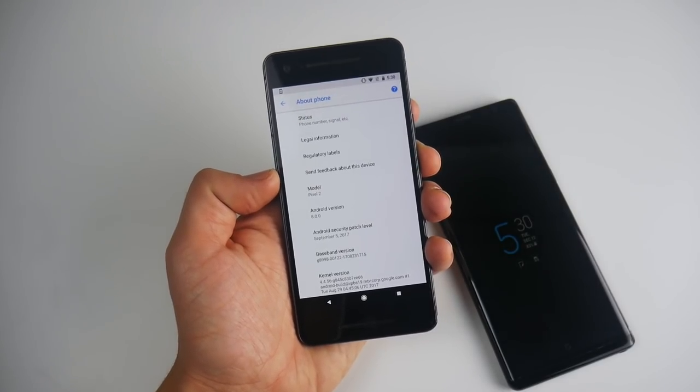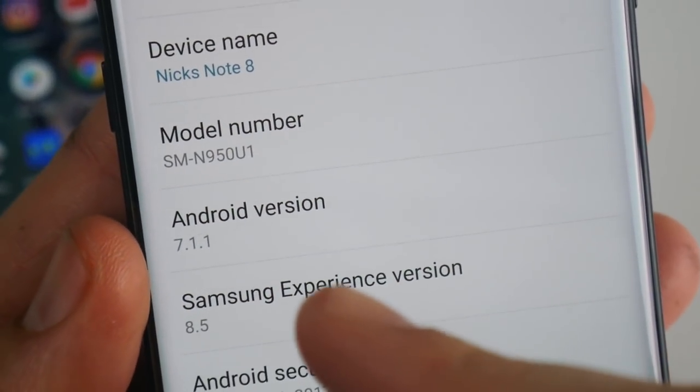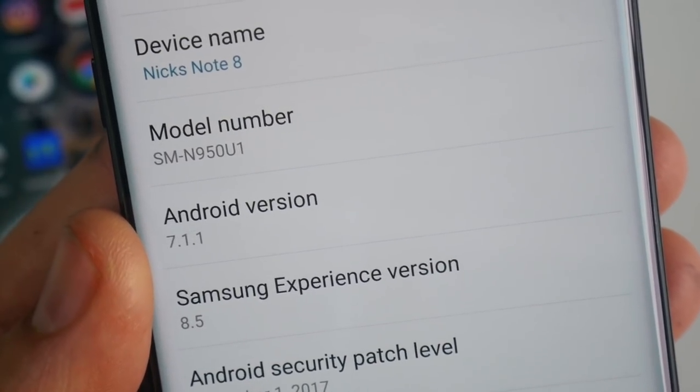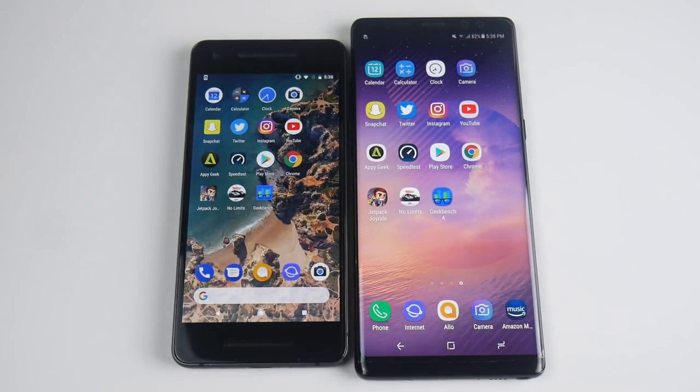The Google Pixel 2 is running Android 8.0.0 Oreo, and the Note 8 runs Android 7.1.1 Nougat, Samsung Experience version 8.5. Let's get into the speed test. Both applications are closed out on both sides.